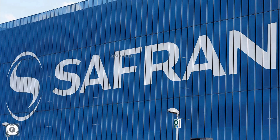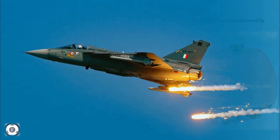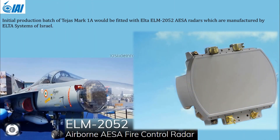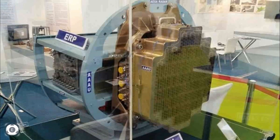The next vital component for which India is dependent on foreign countries is the radar. The initial production batch of Tejas Mark 1A would be fitted with Elta ELM-2052 AESA radars manufactured by Elta Systems of Israel. Even though there are plans to integrate the Uttam AESA radar with Tejas fighters, we need to wait and see if India can replace the Israeli radars with these indigenous ones.